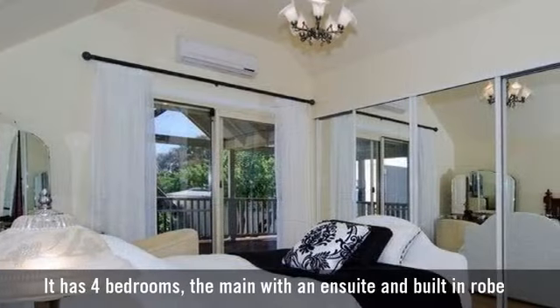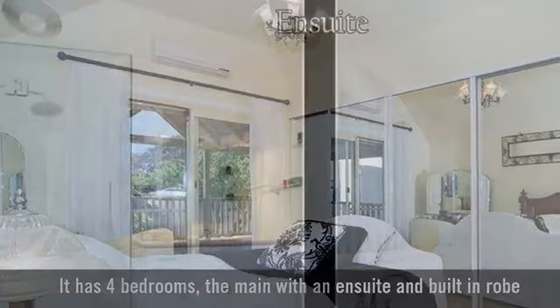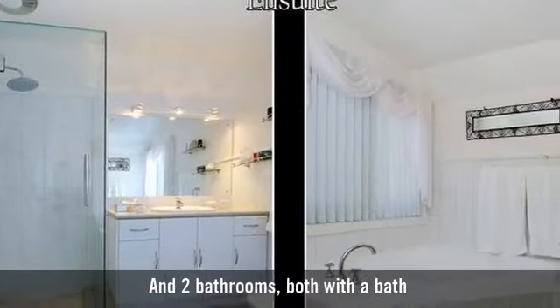It has four bedrooms, the main with an ensuite and built-in robe, and two bathrooms, both with a bath.